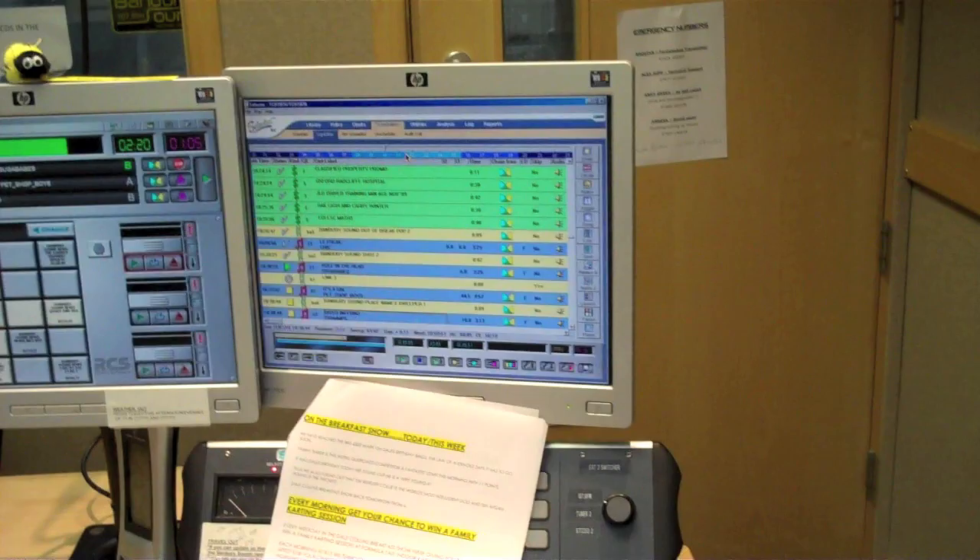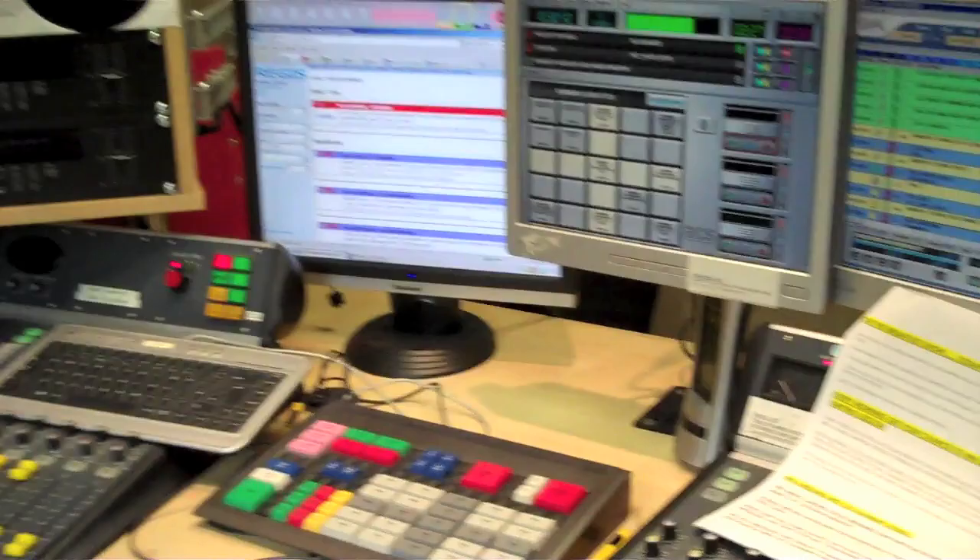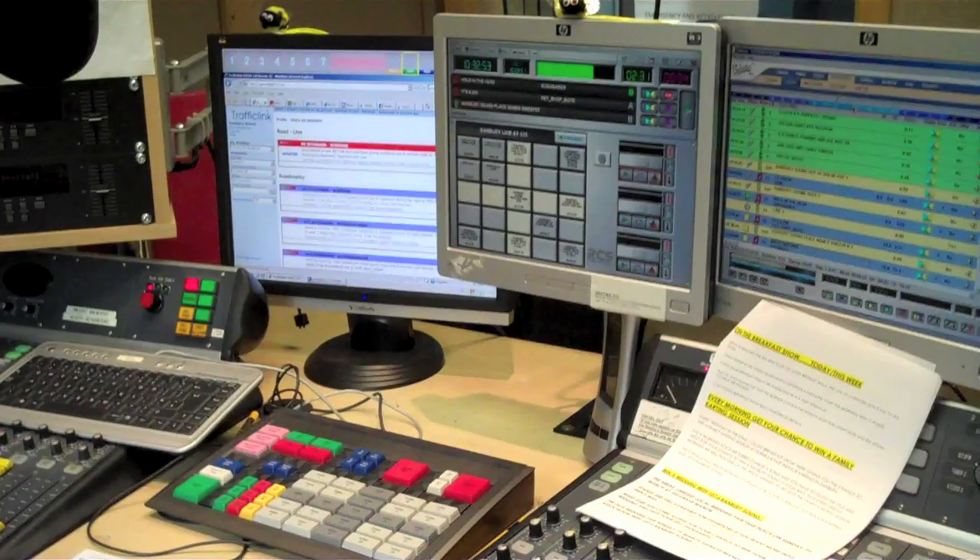There's another mixer, so two mixers and a load of buttons control the whole station. Keep those calls coming in — there are requests coming in on Sunday Select every Sunday between 11 and midday. That's it for me. More vlogs from Banbury Sound and life in general coming soon.